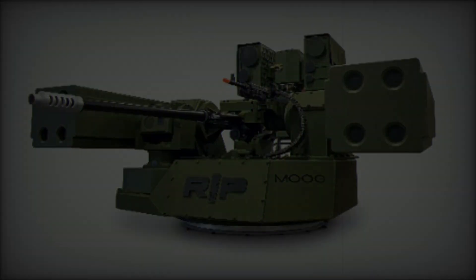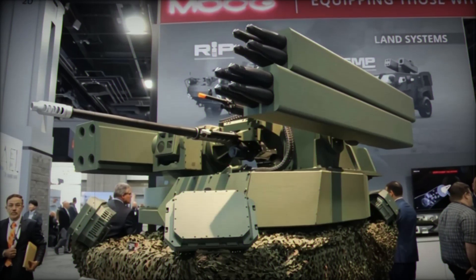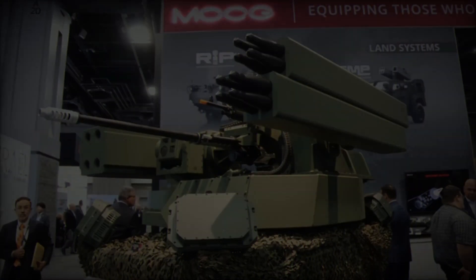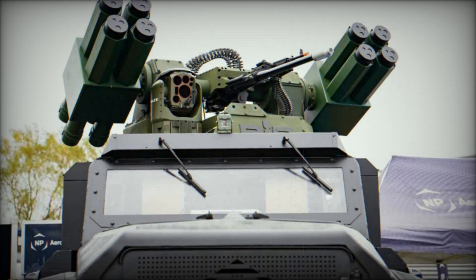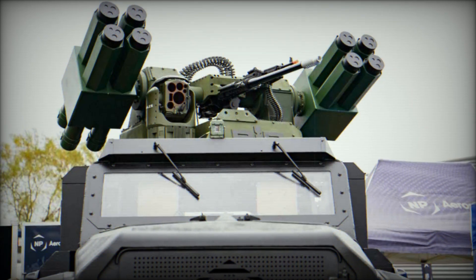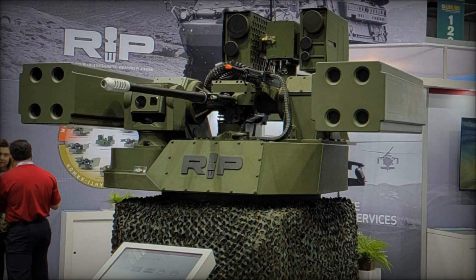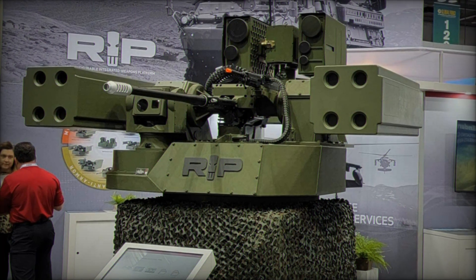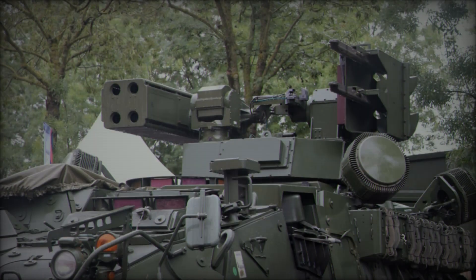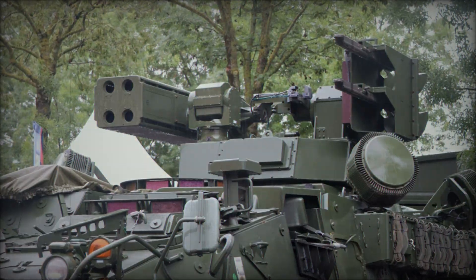Moog Inc. continues to innovate with the RIWP, offering a versatile, adaptable solution for modern military operations. Its ability to integrate with a wide range of vehicles and weapons systems, along with its simplified logistics and modular design, positions the RIWP as a valuable asset for both air and ground defense. As the U.S. military and other global forces continue to evolve their operational needs, the RIWP stands ready to support them with cutting-edge technology and a flexible, platform-agnostic approach to modern combat scenarios.